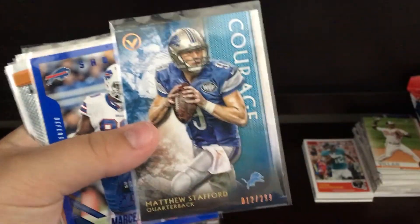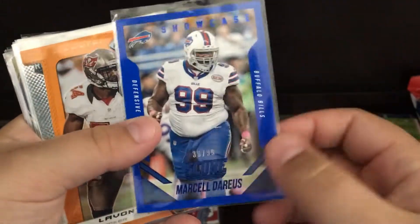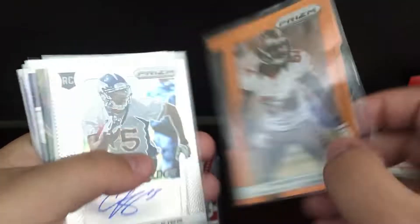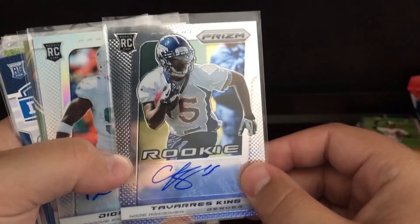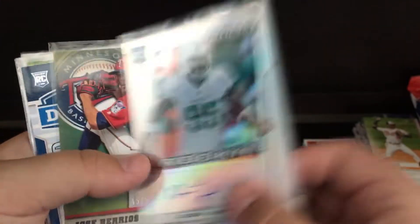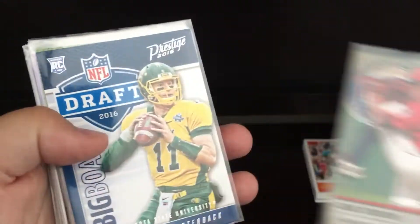Stafford to 299 Courage. Blue Marcel Darius to 99. Levante David, Orange Die Cut to 50. Tavarius King, Otto, non-numbered. Deion Jordan, Otto Prism to 99. Jose Barrios rookie to 50.